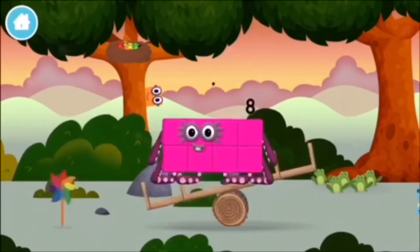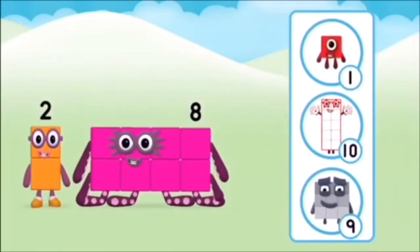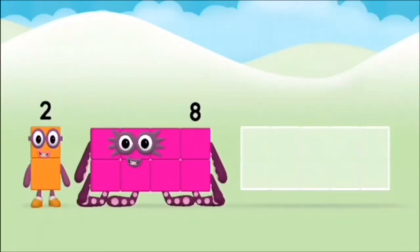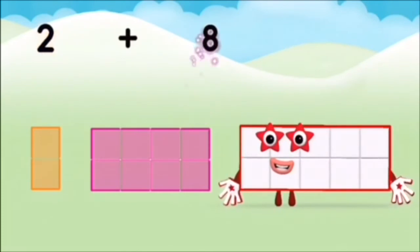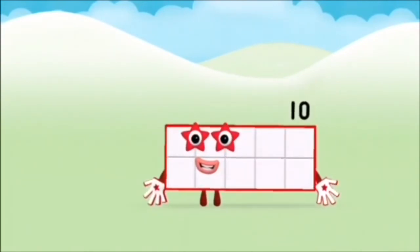A windmill. The number block was hiding behind a tree. Do you know which number block you'll make when you add these two number blocks together? Correct, you chose the right answer! Add the number blocks together. 2 plus 8 equals 10. Marvellous! You made number block 10!